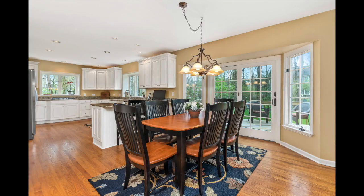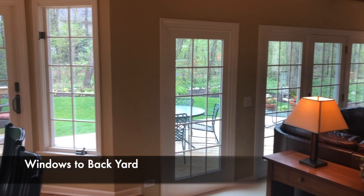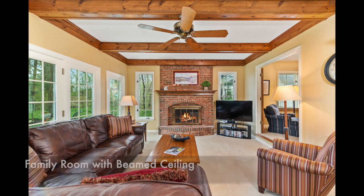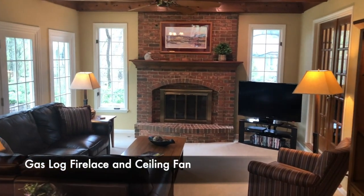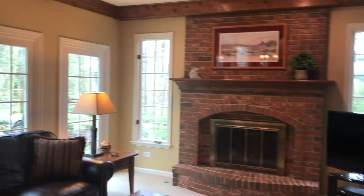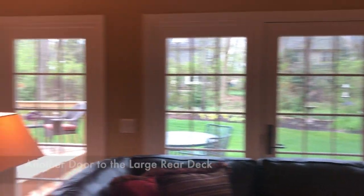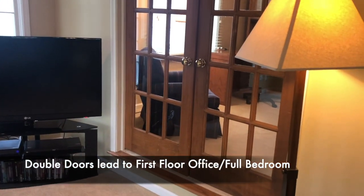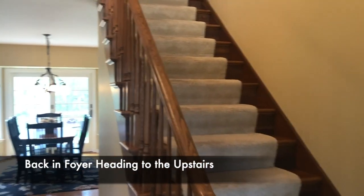We come to the dinette area with beautiful windows to the rear yard of the home. Then there's such a lovely family room. Look at these beautiful beams in the ceiling. The fireplace is one of the focal points, with gas logs. There's a door that leads to the rear deck, both here in the family room and in the dinette area. Off of this family room are double glass doors that lead to the first floor office, or it could be another full bedroom.